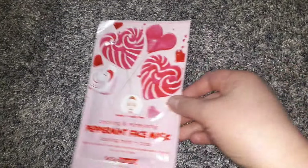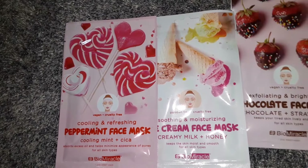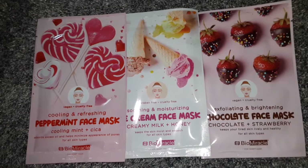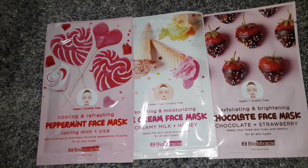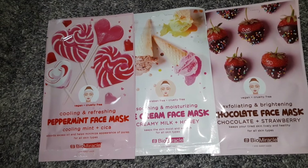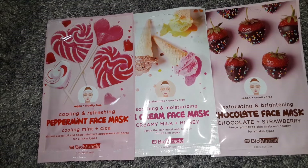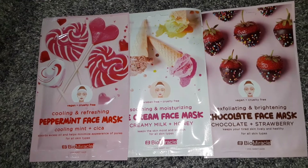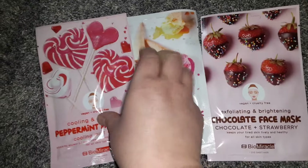Dollar Tree brought back these masks — they actually had these same masks last year at this same time. So I got them again: the Peppermint Face Mask, the Ice Cream Face Mask, and the Chocolate Face Mask. Somebody said these regularly retail for like $10.99 a piece and that they're part of the Korean beauty products. They say Bio Miracle on them, so I'm not sure about that, but I got them because I liked them.